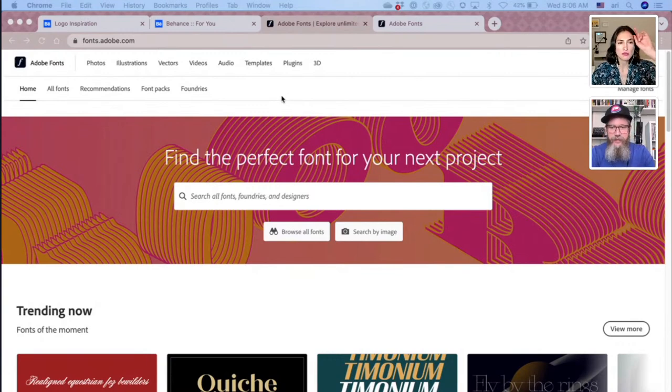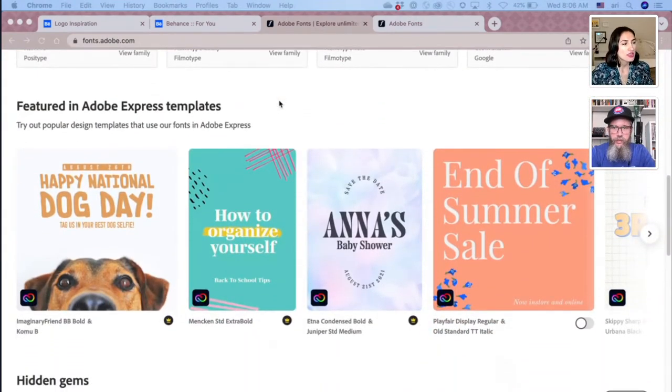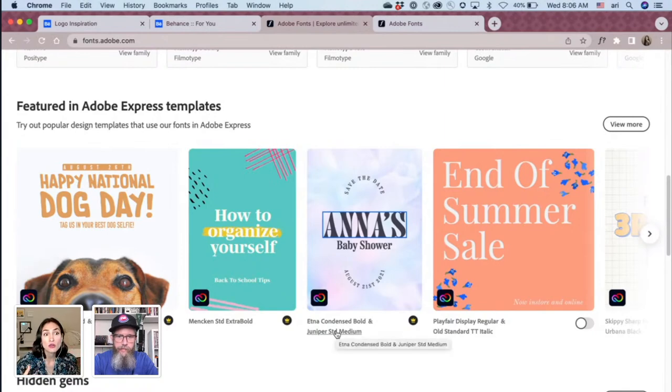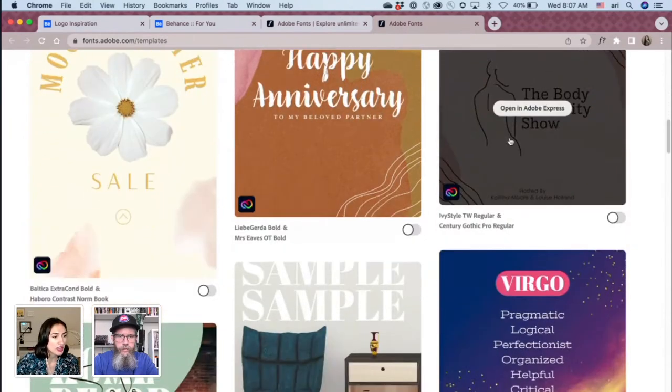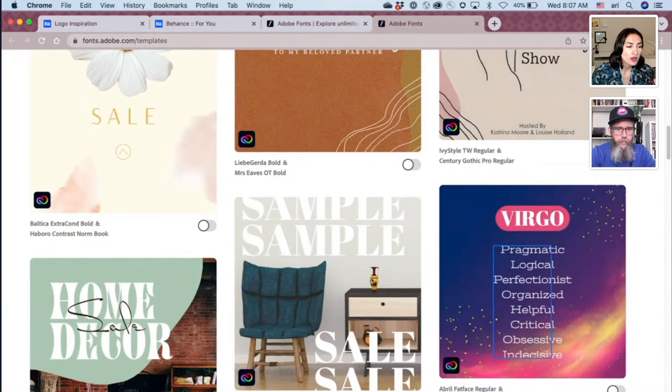I just wanted to show you all something new that's on the Adobe Fonts website. This is our home page, but the new thing — when you scroll down — you can see the Express templates that use fonts. You can scroll through and actually look at the specific fonts that are used in each template. If I hover on one of these family names, it'll put a little bounding box around where that font exists in the template. Super useful.